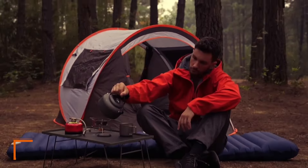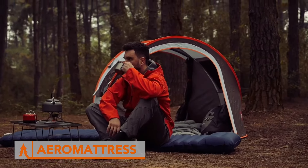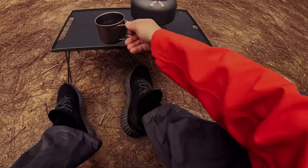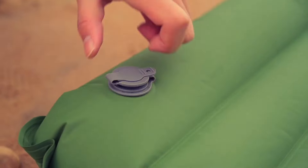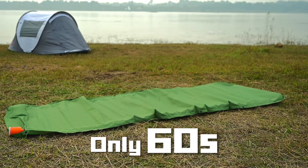Do you ever dream of a sleeping pad that inflates itself and packs down to the size of a water bottle? Dream no more. The Aeromattress is here to revolutionize your outdoor sleeping experience. It has a built-in pump that inflates your pad in just 70 seconds, leaving you with more energy for setting up camp. The Aeromattress is made with high-quality material that keeps you warm in winter and cool in summer.